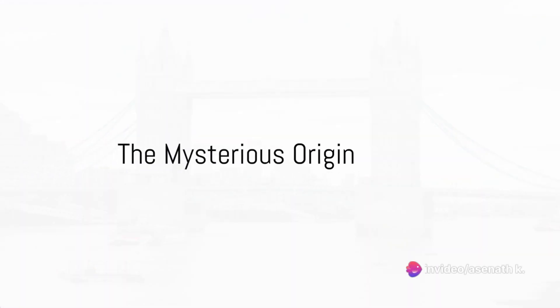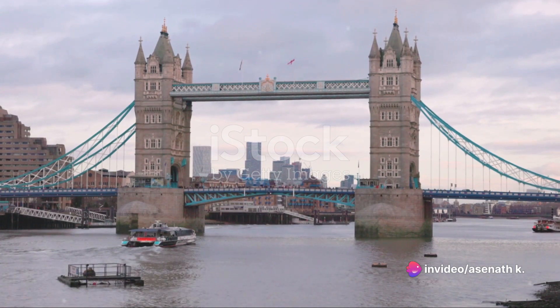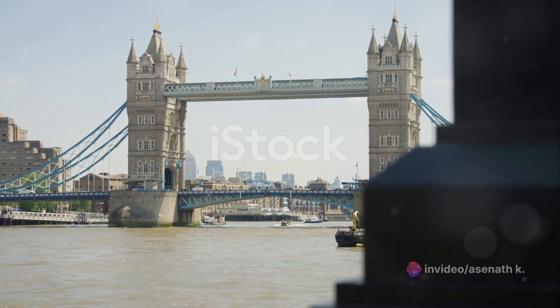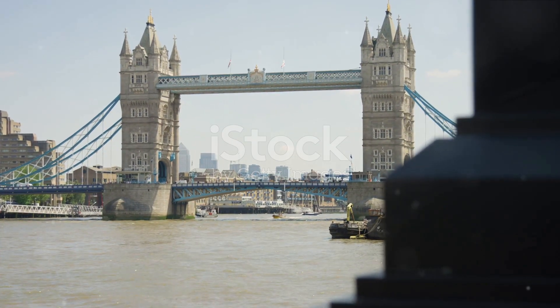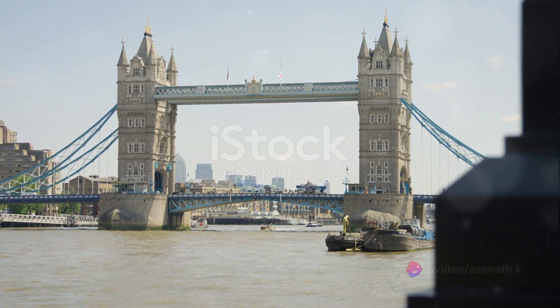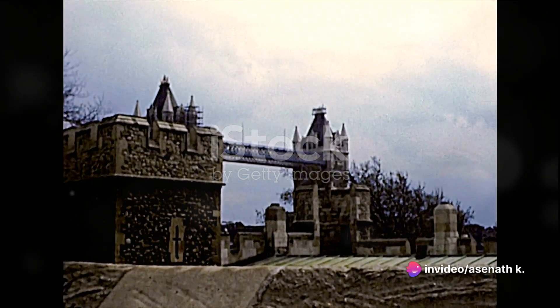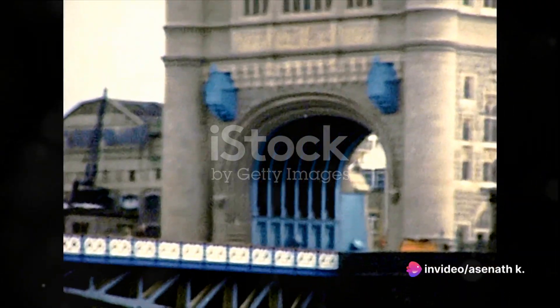Did you know that the London Bridge you see today isn't the original one? Quite the intriguing fact, isn't it? The iconic London Bridge has a history as rich and layered as the city itself. Its origins trace back to the Romans, who first constructed a bridge over the River Thames around A.D. 50. This was no grand architecture but a simple wooden structure designed for basic utility.